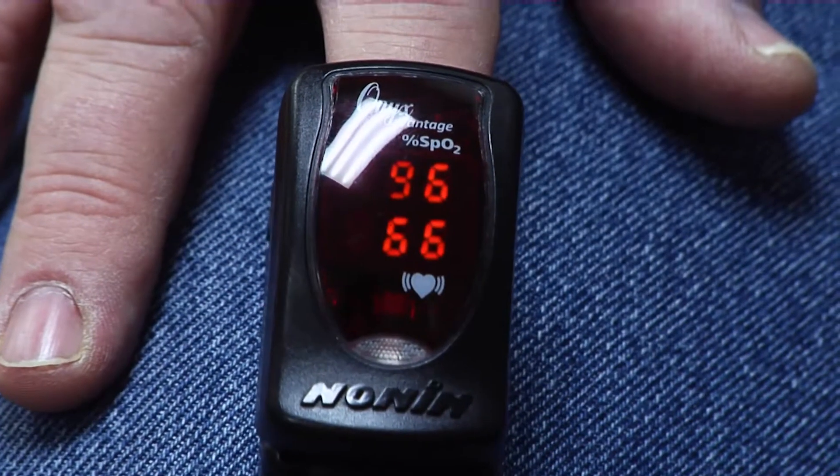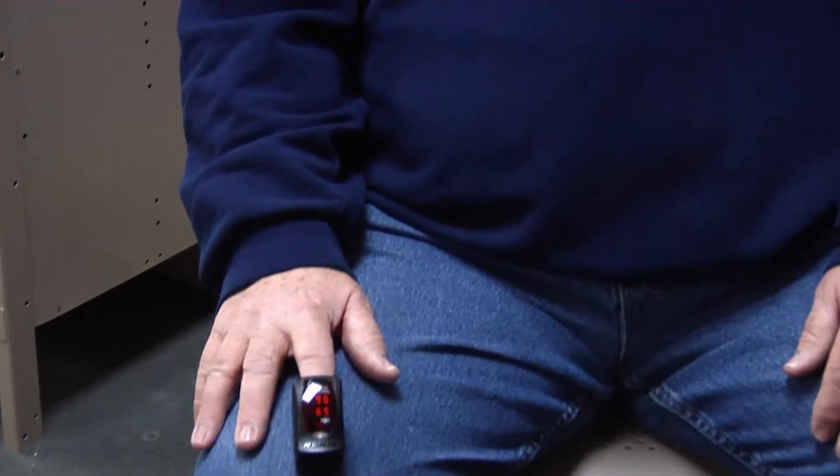If the electrical signal does not get to the bottom, it doesn't matter what the top says — the bottom determines your pulse. The top of the heart can beat at 110 beats per minute, but if only every third beat gets through, you still have a heart rate in the 30s, which typically causes people to feel dizzy, lightheaded, or like they're going to pass out.